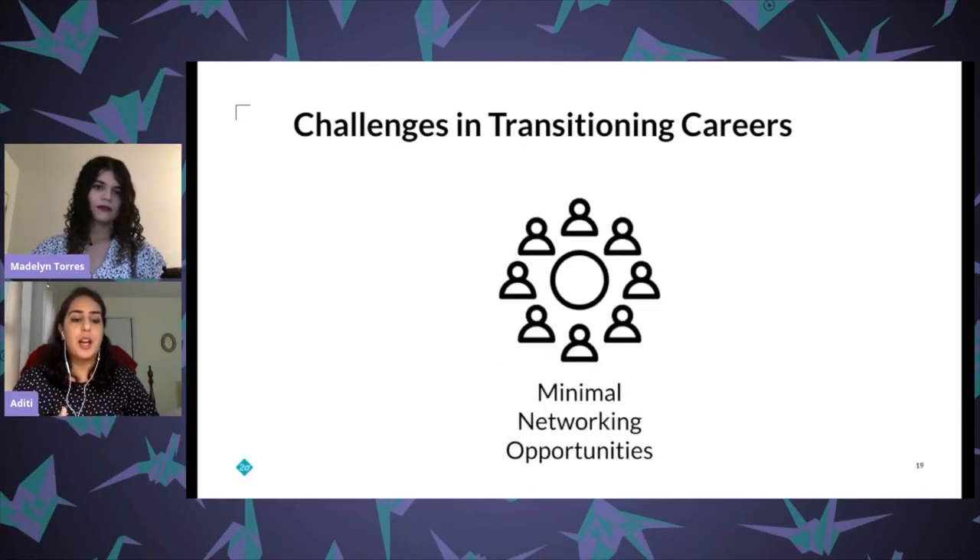Another challenge was minimal networking opportunities with security professionals. At every career fair or company event I attended as an undergrad, lots of software engineers, product managers, and executives were present, but I never met a security person at any of those events. When I asked company representatives if they could connect me with someone in security, they almost never knew anyone in security themselves.